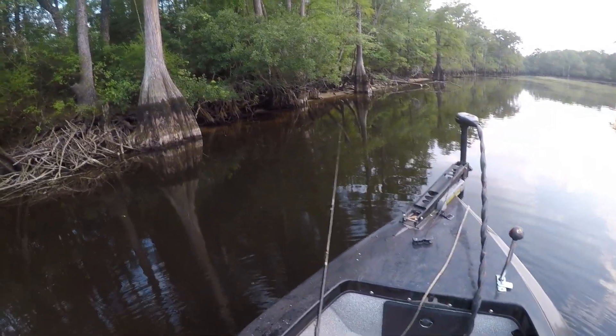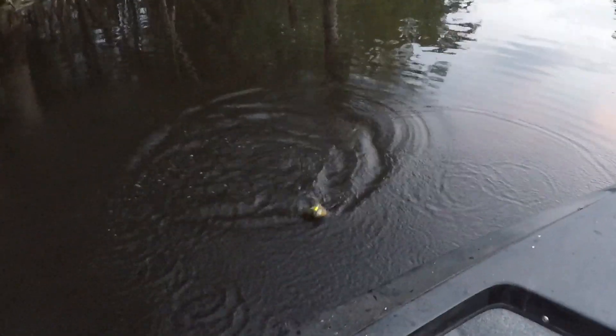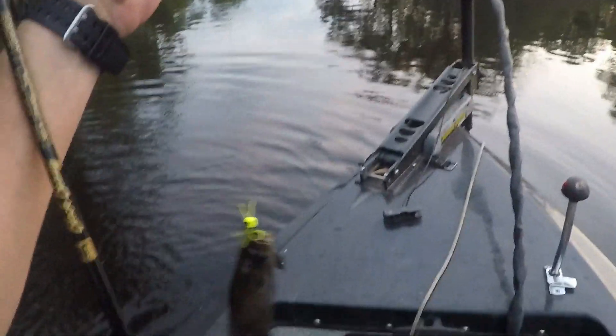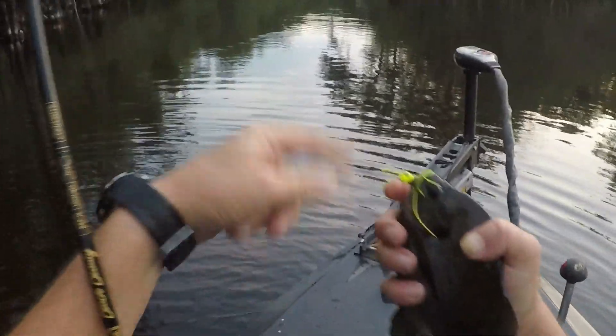We'll try them and see what we can do tonight. It ain't quite dark yet. I always start throwing the popper a little before full dark. Nice little brim — not a monster, but a nice little brim.